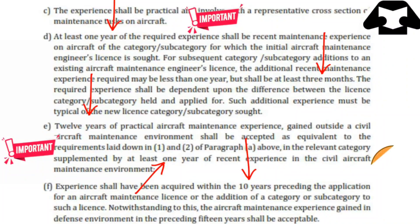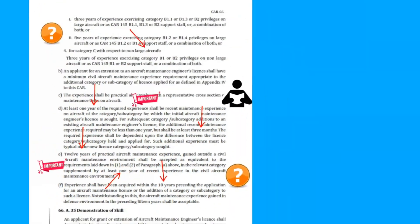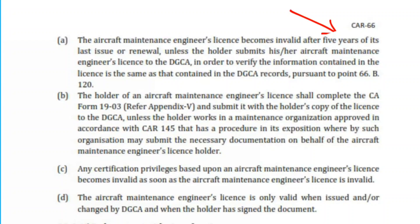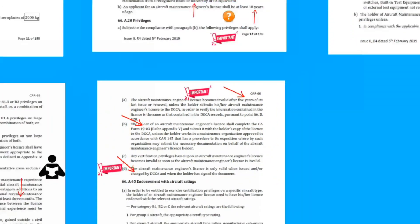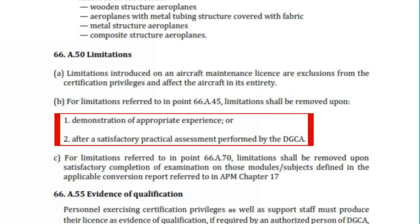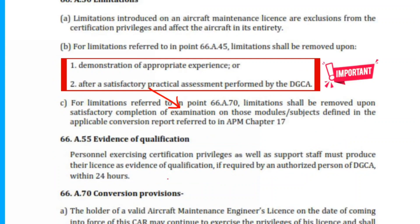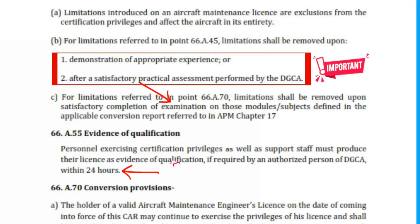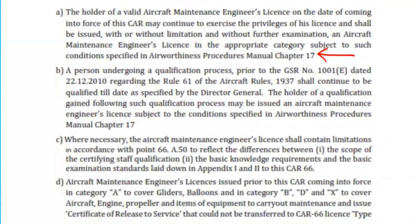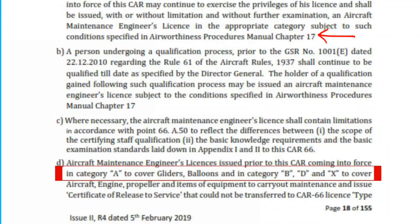From page 16: license validity is 5 years — an important one. Renewal under Rule 1903 — important one. There is also an important point regarding change in license. From page 18, the limitation topic: these two points are important, and the examination for removing the limitation is an important one. Remember the 24-hour requirement. From this conversion, the APM Chapter 17 requirement and Category A, B, D and X — read all these points as they are all important.